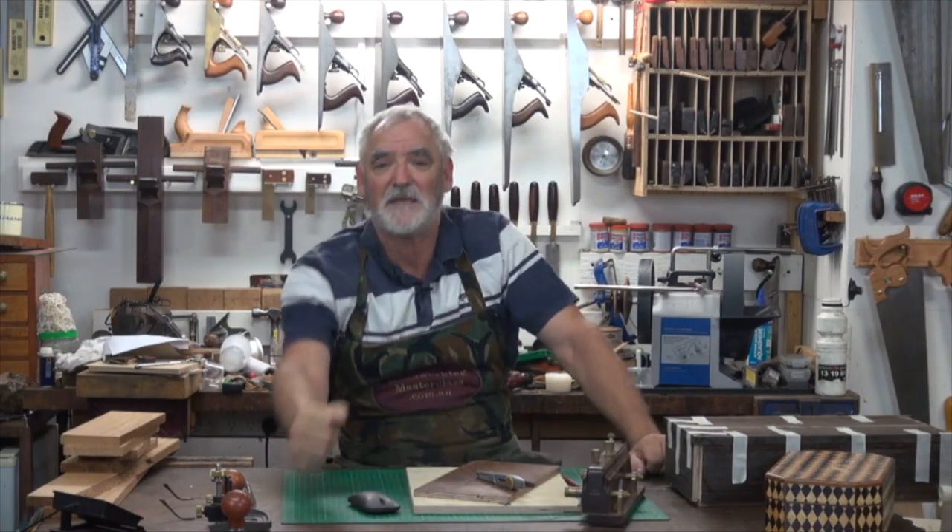First of all, thanks very much for giving me the opportunity to have a chat on Makers Monday and put a little bit of insight behind me. I'm Steve Hay, Woodworking Masterclass.